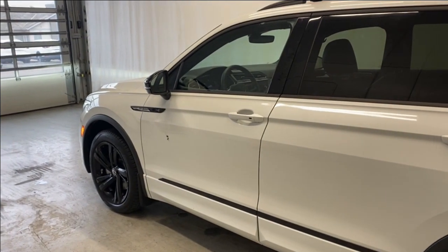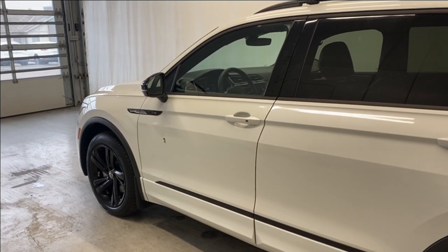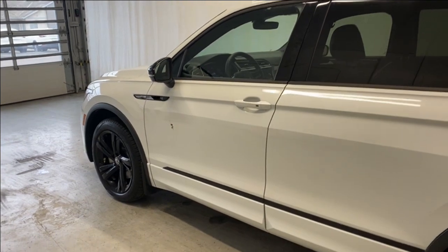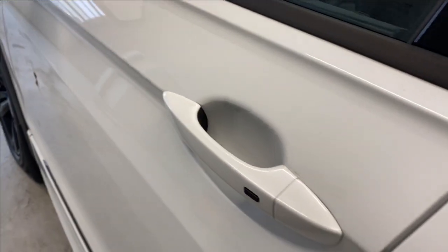Here's the key fob. Going for the remote start — the engine starts up nice and easy for us right there.